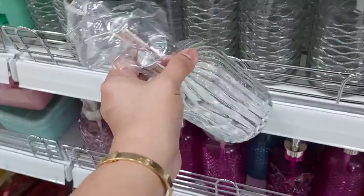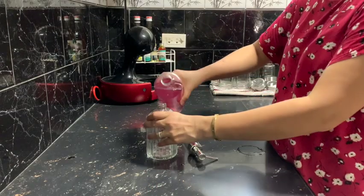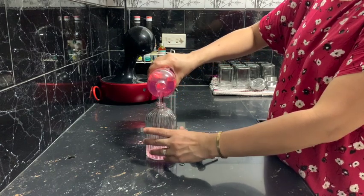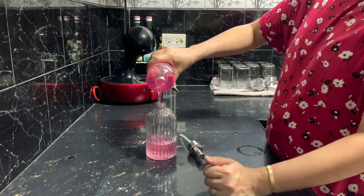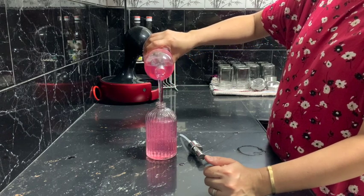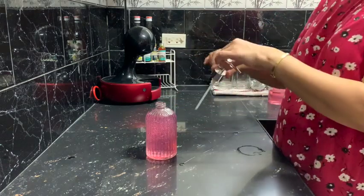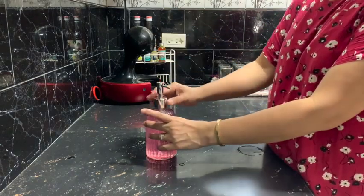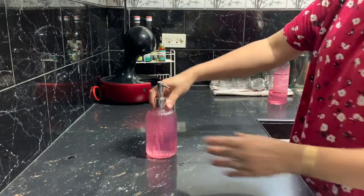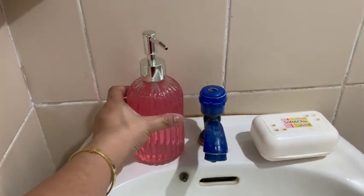I love to buy soap dispensers, but this particular one — I fell in love with it the moment I saw it in the shop because it's a glass bottle and it's a pump bottle, which is really convenient. It comes in different colors but I chose the clear one. The clear one is really easy to place in different areas of the house.